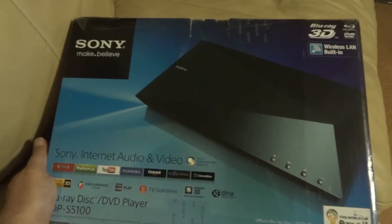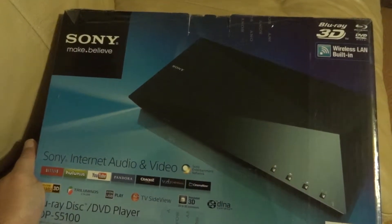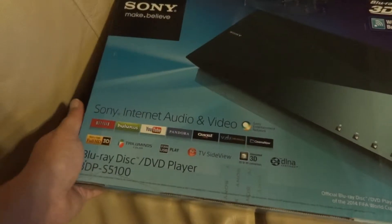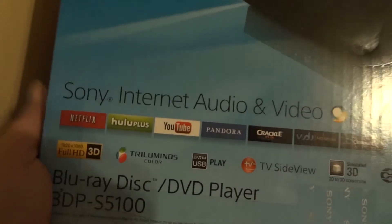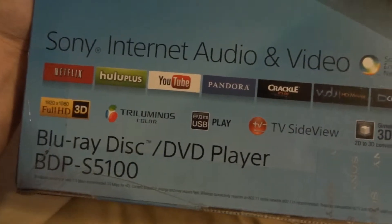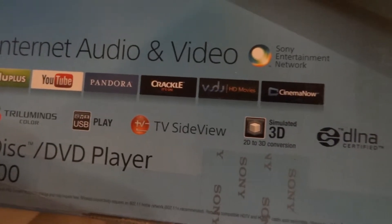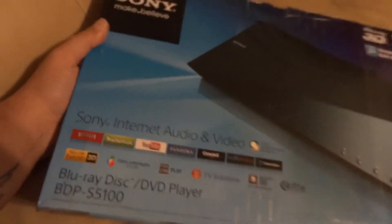This here is the Sony 3D Blu-ray player, the BDP-S5100. It has Netflix, Hulu, YouTube, Pandora, Crackle, Voodoo Cinema, and a bunch of other apps already on there.